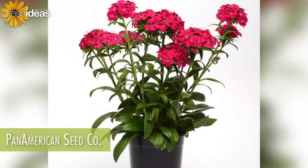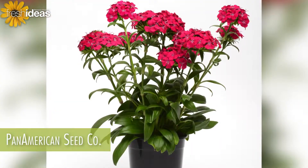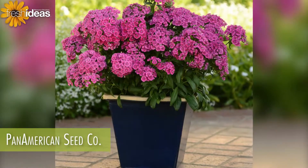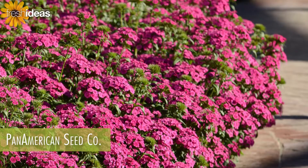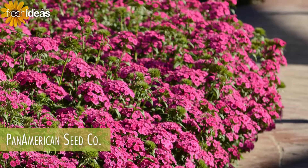Both are ideal for summer and fall premium grower choice quarts, gallons, and patio containers. Highly durable, Jolt withstands hot summer conditions with few disease issues and continues to flower without setting seed.